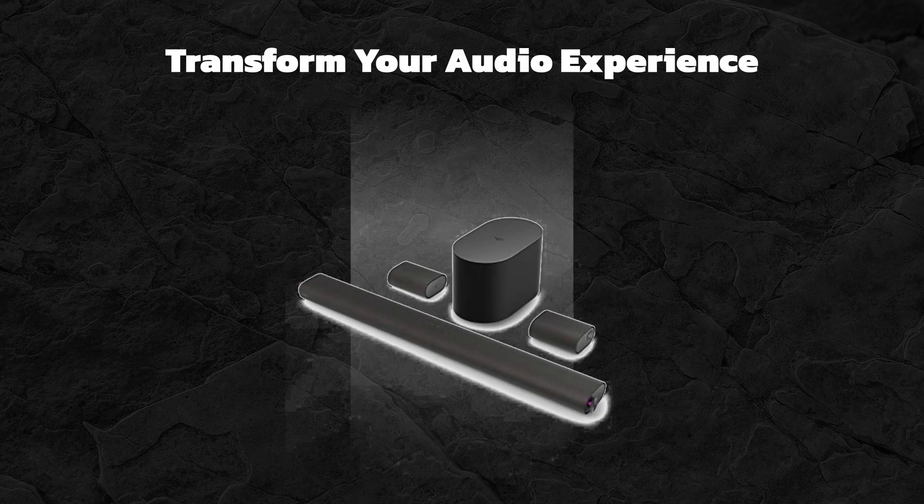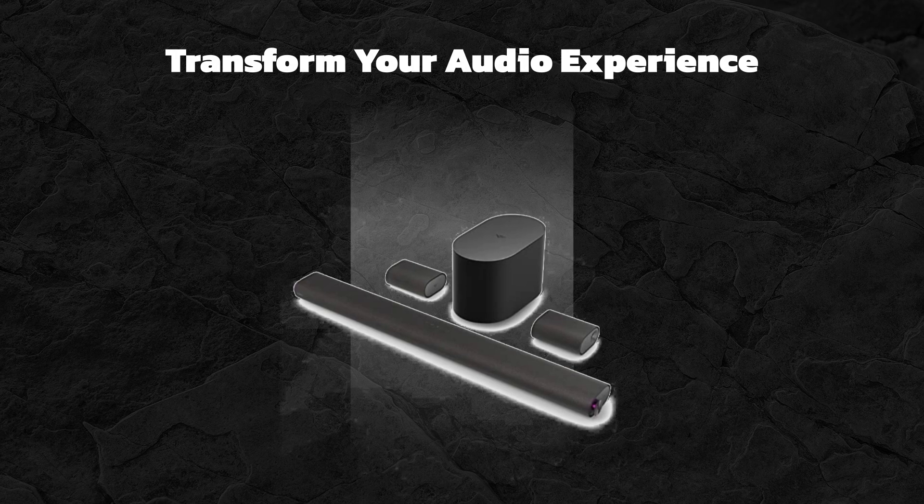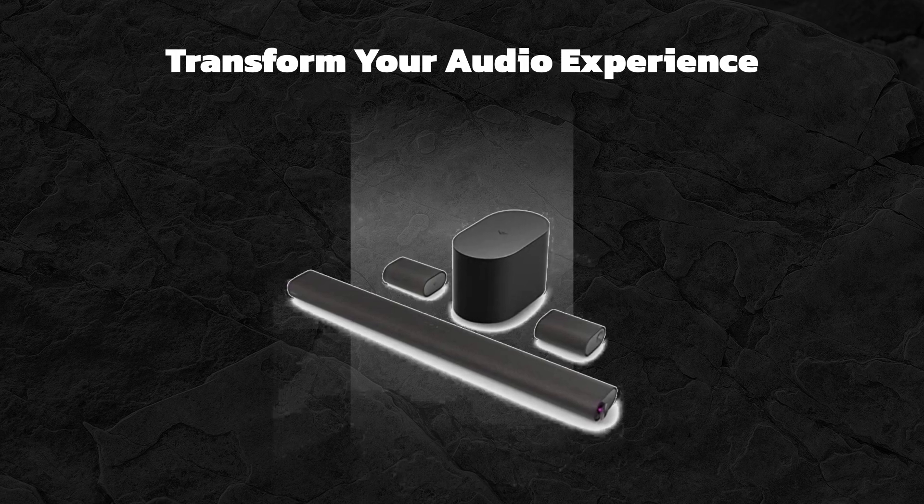Hey there, audio enthusiasts. What if I told you there's a sound system that could transform your living room into a personal cinema or concert hall? Stick around as we dive into the Vizio 5.1.2 Elevate soundbar and find out if it truly lives up to the hype.